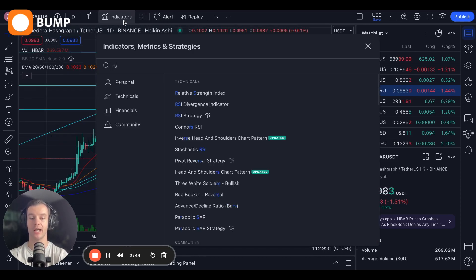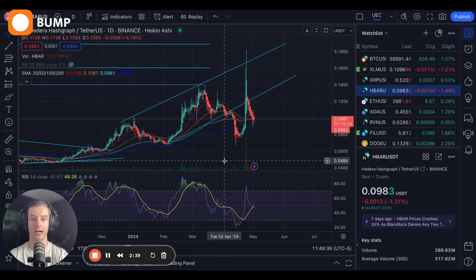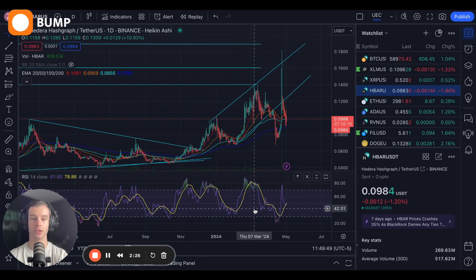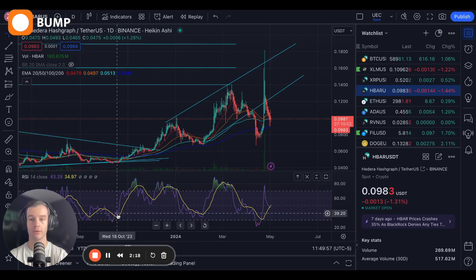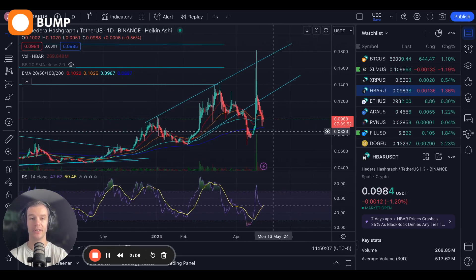Moving over to the RSI to show where overbought and oversold levels look like. Last time we were overbought was in late February to early-to-mid March. Came back down and got oversold here in April. Now we're sitting right in the middle after a wonky week or two. When it gets overbought, we definitely have some pullbacks that come in; when we get oversold, we definitely start to go on a run after that. We got very oversold here, kind of mediating things, but I think this is going to play out very nicely.